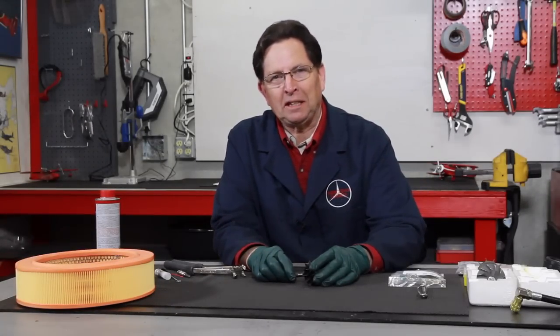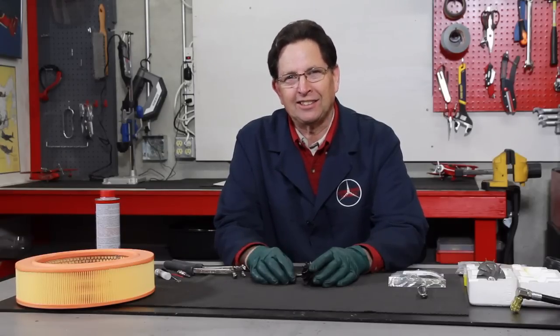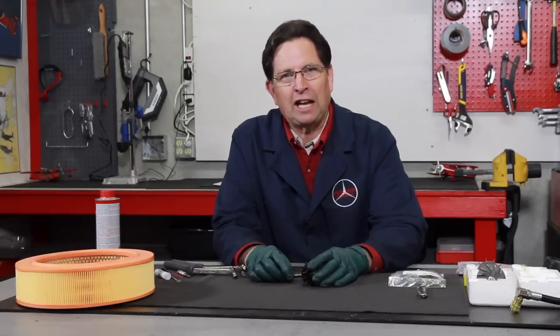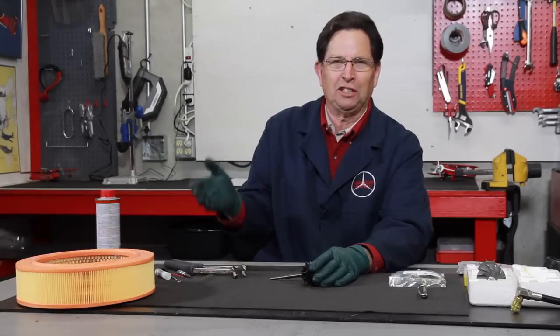Excess exhaust smoke is something that is very common on older diesel engines. It's certainly something you don't want to see, and it's particularly something the people driving behind you don't want either. I'm sure you've all seen that diesel cruising down the freeway just pouring black smoke out the back end, wondering: doesn't this guy know that his diesel is smoking?